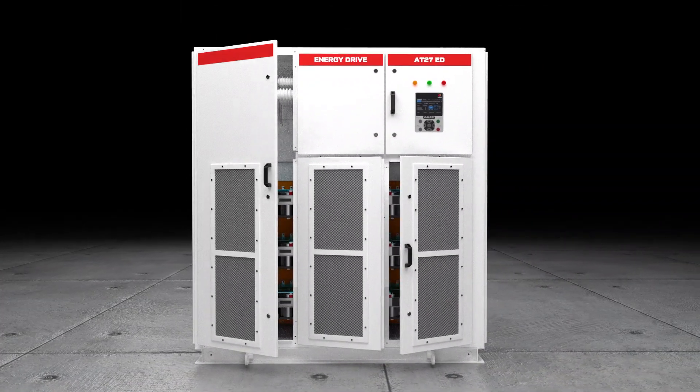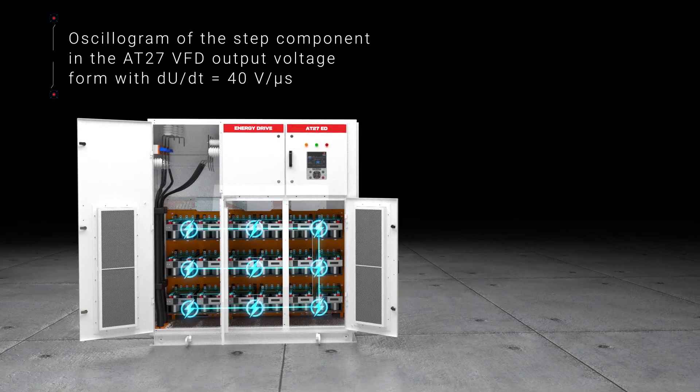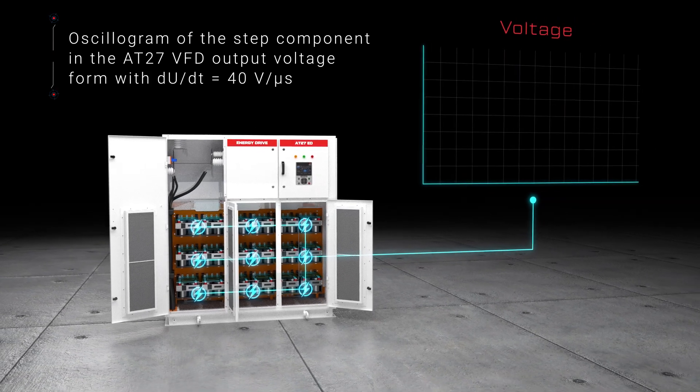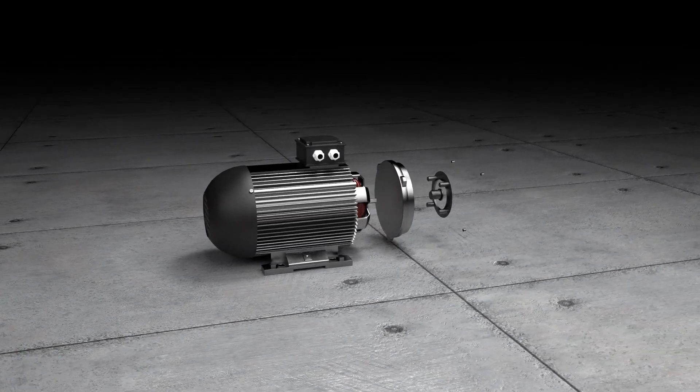A dedicated algorithm has been developed to add the output voltages of each power cell to the total output voltage of the VFD, along with a reduction in the steepness of the voltage rise.